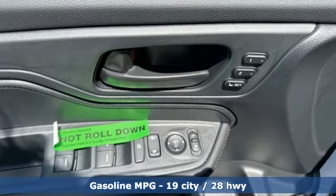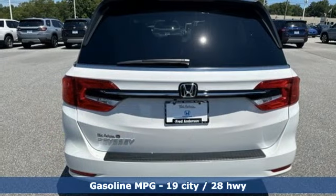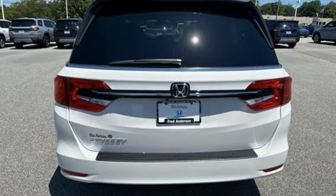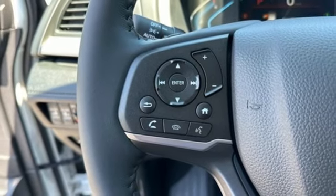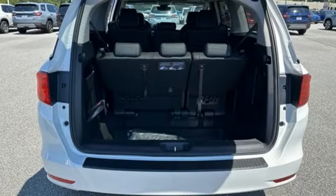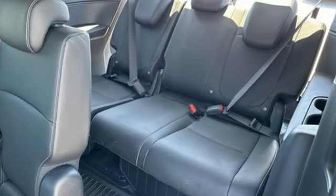Memory exterior door mirror settings. Front heated leather bucket seats. Streaming audio. Auto-dimming rear view mirror. External memory control. Doors and push-button start proximity key. Dual zone climate control. V6 engine. Express open and close sliding and tilting sunroof.